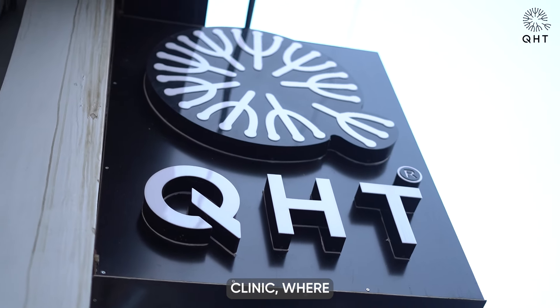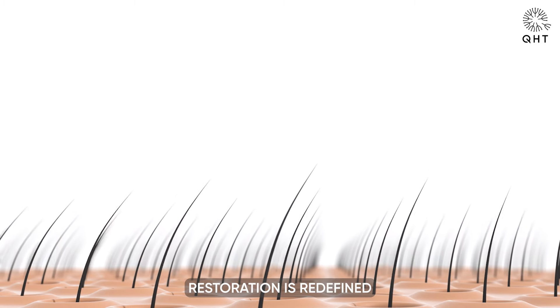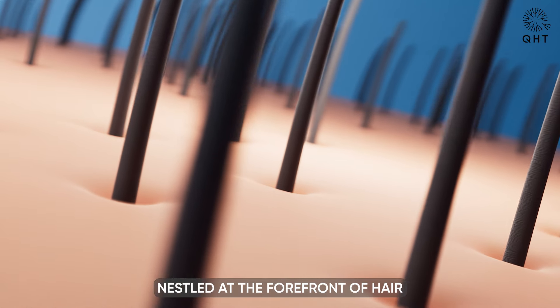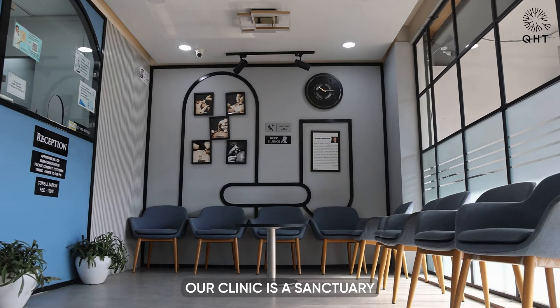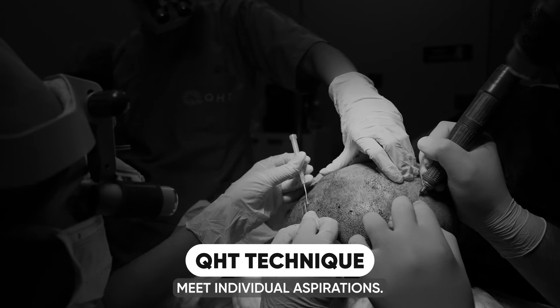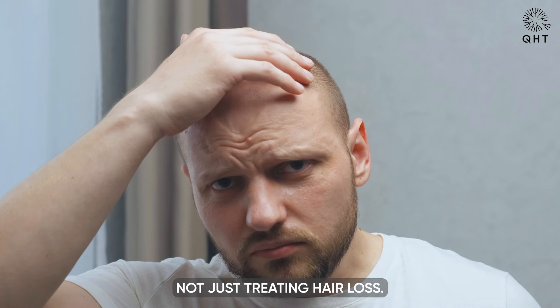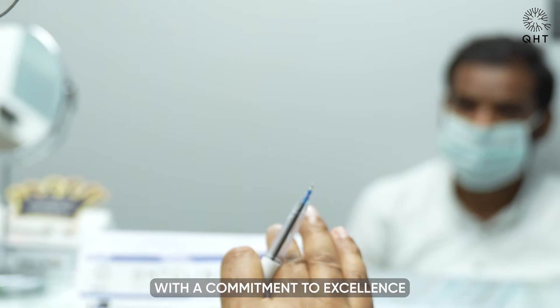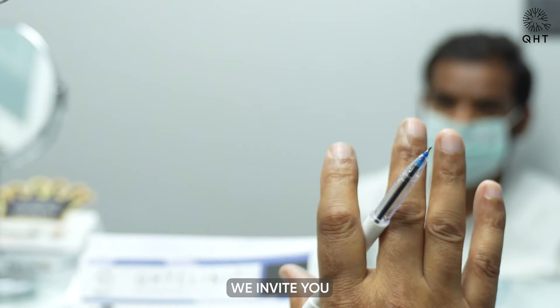Welcome to QHT Clinic, where the art of hair restoration is redefined with each patient's story. Nestled at the forefront of hair recovery science, our clinic is a sanctuary where advanced techniques meet individual aspirations. Here we are not just treating hair loss — we are crafting legacies of confidence, with a commitment to excellence and a touch of innovation.